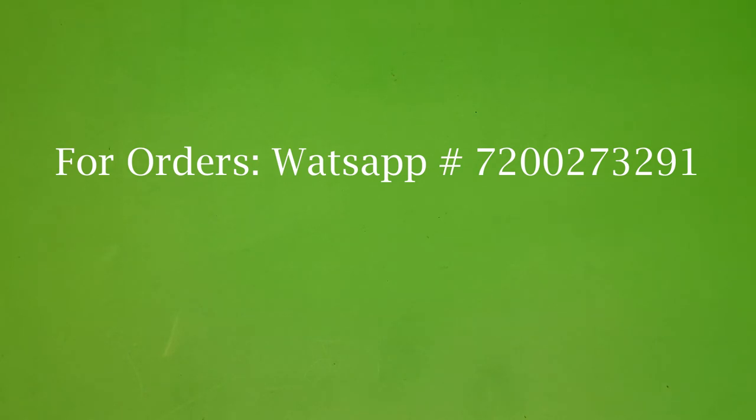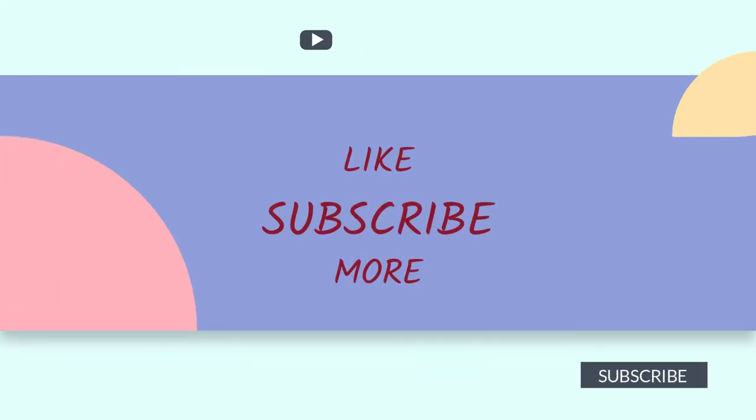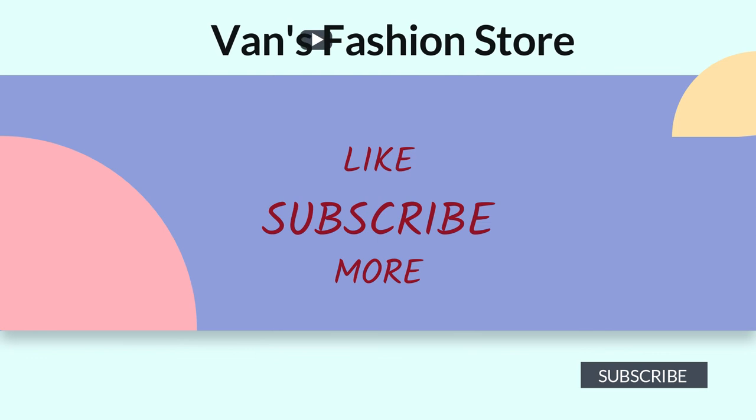That's all for today's collection. Hope you like the collection — if you do, please share this video with your friends and relatives. Don't forget to subscribe to our channel, take a snapshot, and place your order. Thank you.